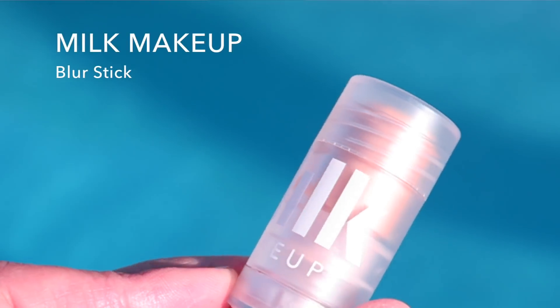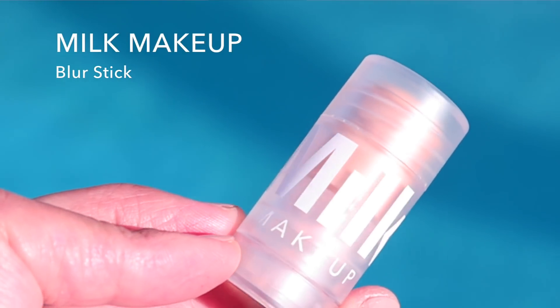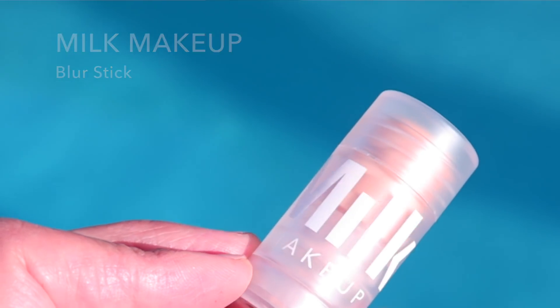Next I picked up the Milk Makeup Blur Stick. It's supposed to blur your pores and it doesn't really have a color. It didn't really blur anything on me — maybe I'm not using it correctly, but I wasn't getting great results from it. This is a trial size, and I'm glad I bought a trial size. I will continue to try it out, but so far it's not really making that much of a difference for me.